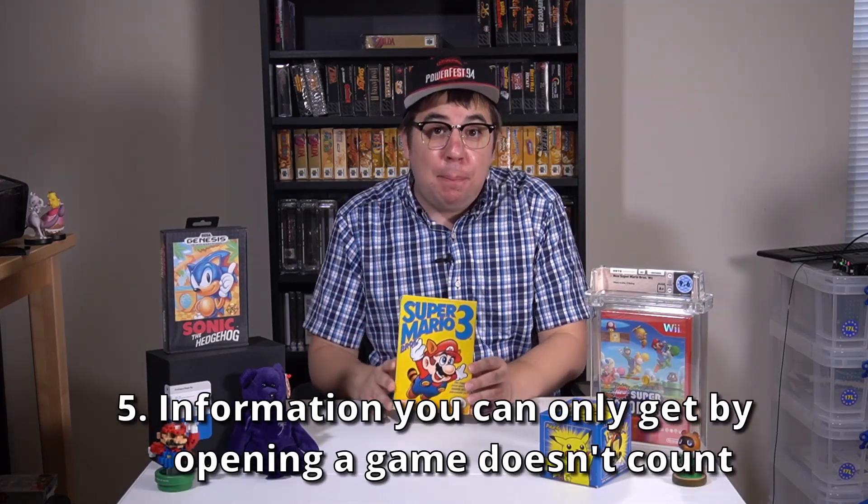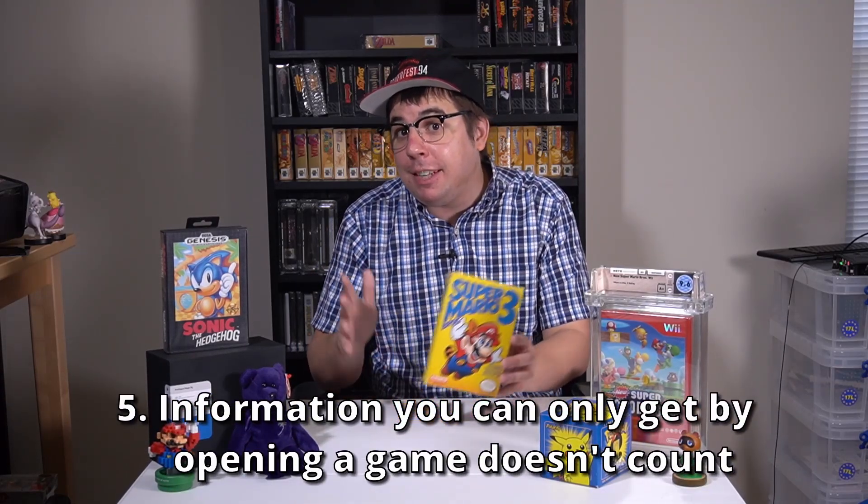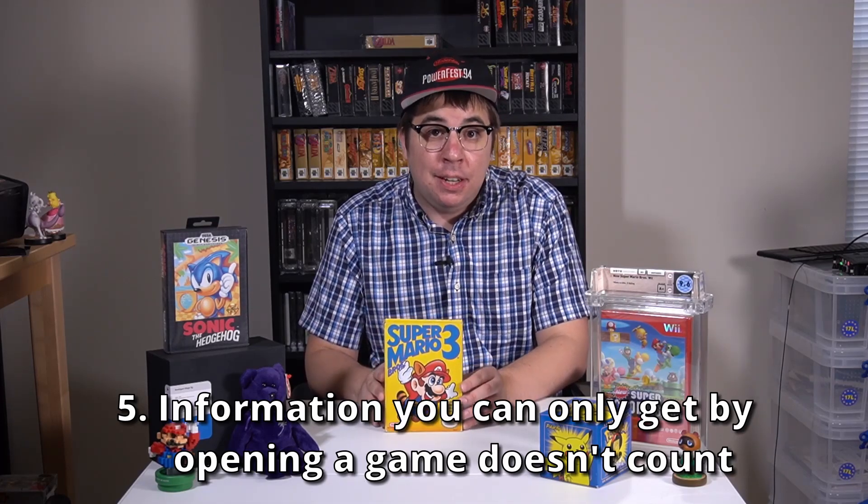And the fifth point is that information you can't see when a game is in factory sealed condition doesn't count. Obviously, you don't want to hype up a first print with something you can only know by opening the box and then not be able to cash in on the big bucks because you can't tell if your sealed copy is actually a first print. We want this information to exist, but to be unknowable. We want Schrodinger's game where all print runs exist in a state of being both first print and not first print at the same time. That way we can all be rich collectively.